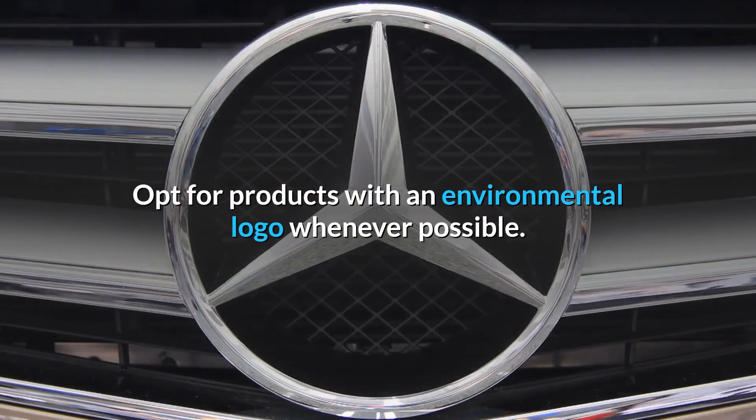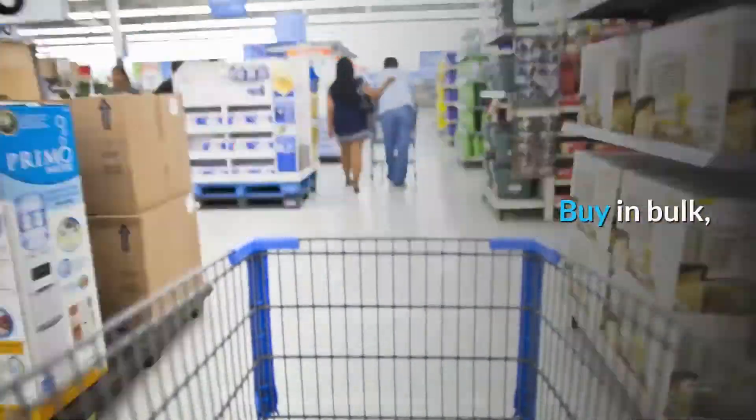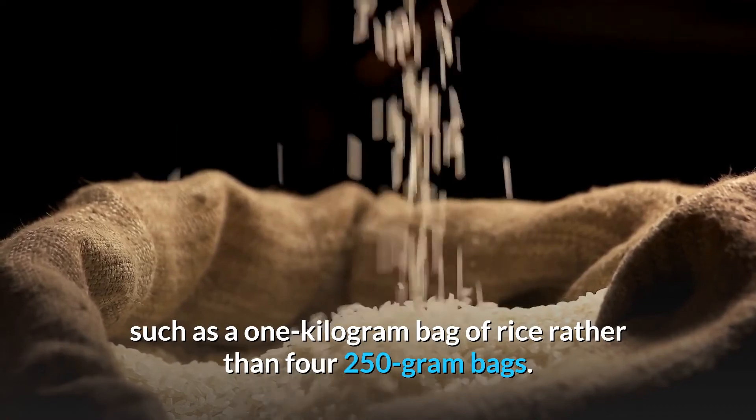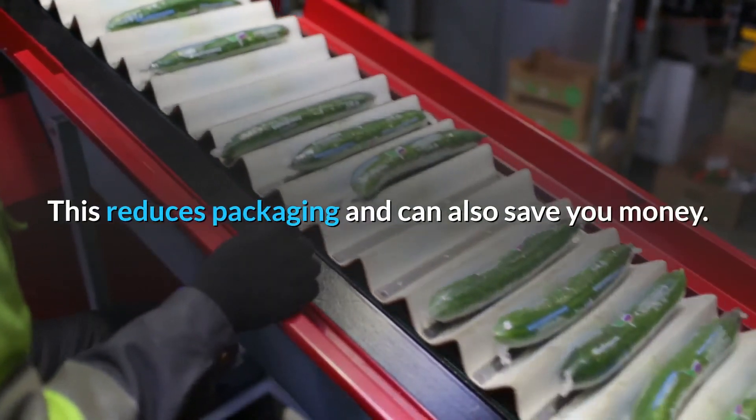Opt for products with an environmental logo whenever possible. Buy in bulk, such as a 1 kilogram bag of rice rather than four 250 gram bags. This reduces packaging and can also save you money.